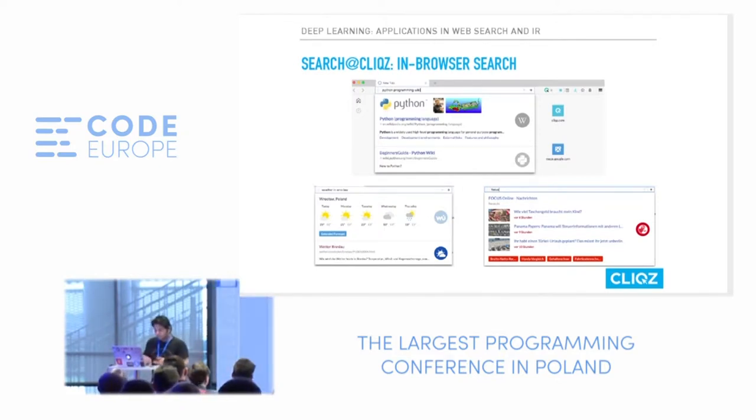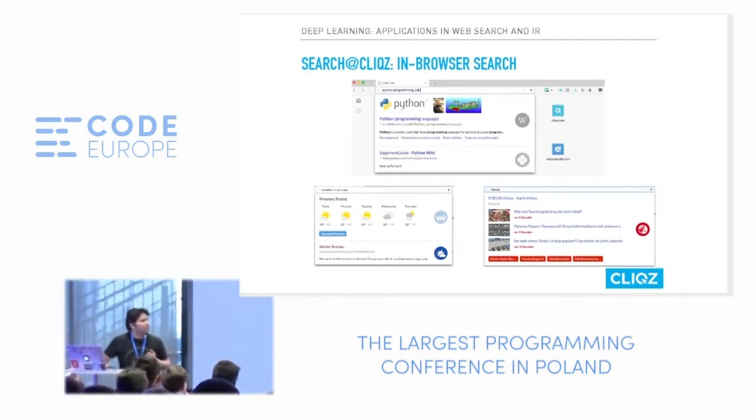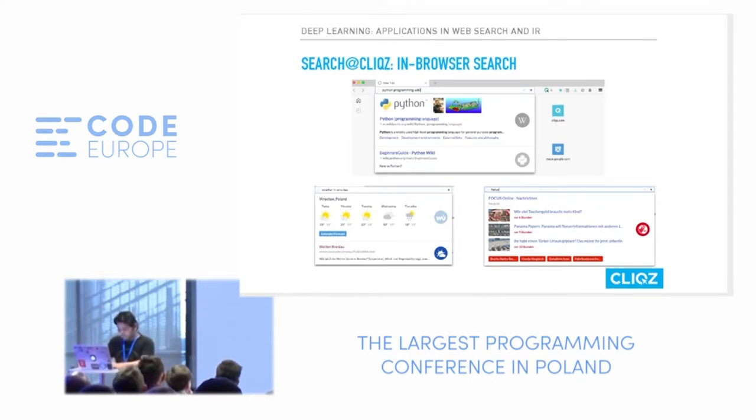Now let's see how it looks in practice. The first thing I searched for on the Clix browser — this is the live Clix browser — was 'what are the places to visit in Warsaw?' I got results that come from our human web, which is an index we collect regarding which pages people often visit given these searches. Since this is a German backend for the search, I get a German result first, but since the query was in English, I also get results in English.